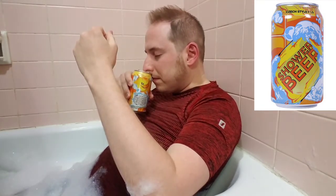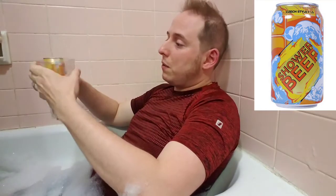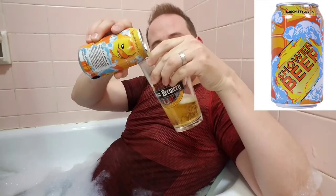I love this can — it really spoke to me in the store. Let's crack this open. My bubbles are fading. That smells really good — it has a tart, sour scent. Let me reach back here... I don't always keep a pint glass here in the tub, but you know, sometimes.